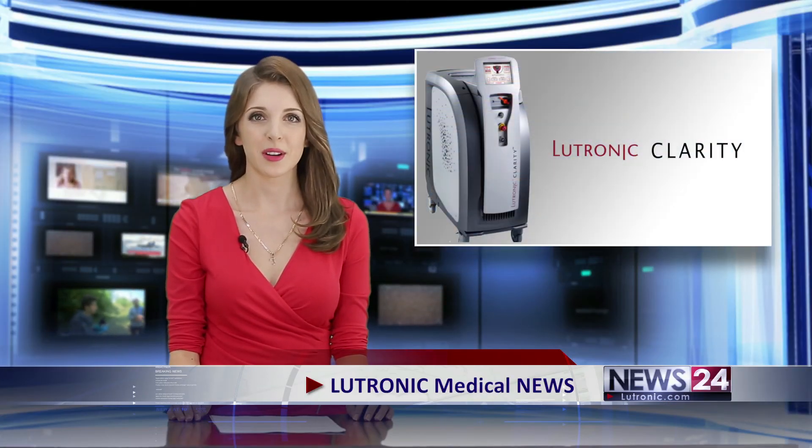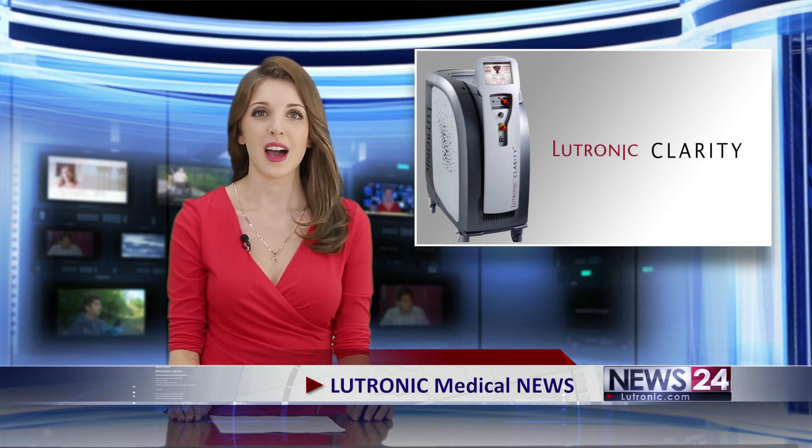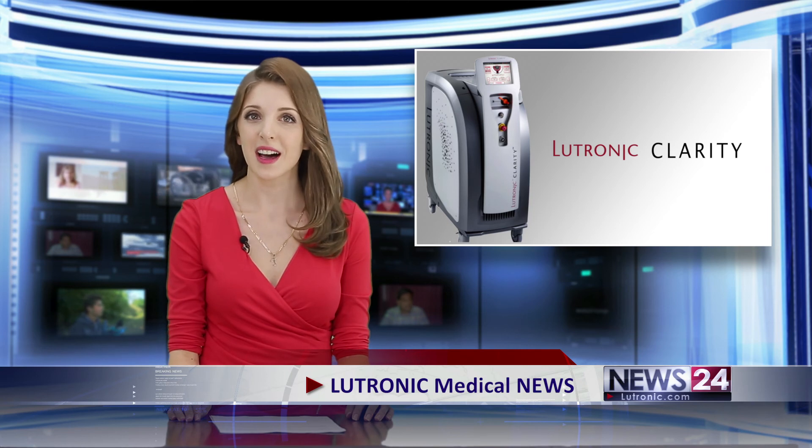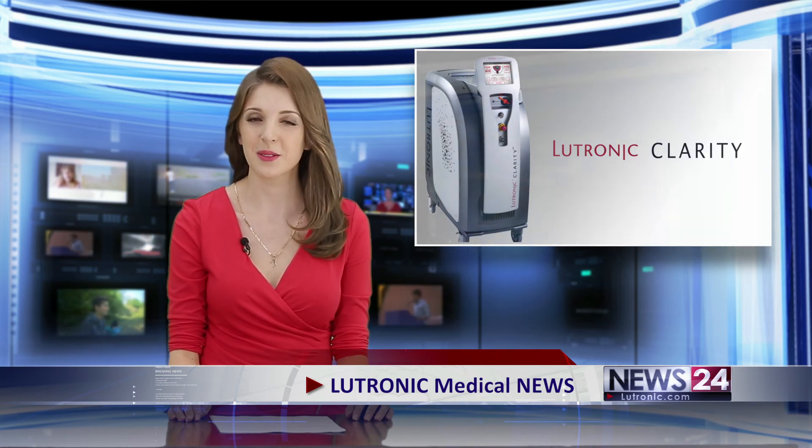Now I really understand why Clarity is becoming so popular. Dr. Glenn, your explanation will help many patients become more glamorous. Thank you for being with us today. I'm delighted that you'll all be able to return to your youth, beauty, and happiness with Clarity. We have learned about Clarity, the hot device on the market. As expected, it is too good to be true. I should wrap it up quickly now as I have a reservation made for a treatment with Clarity. I am in a hurry to become beautiful. This was Lutronic Medical News. Thank you.